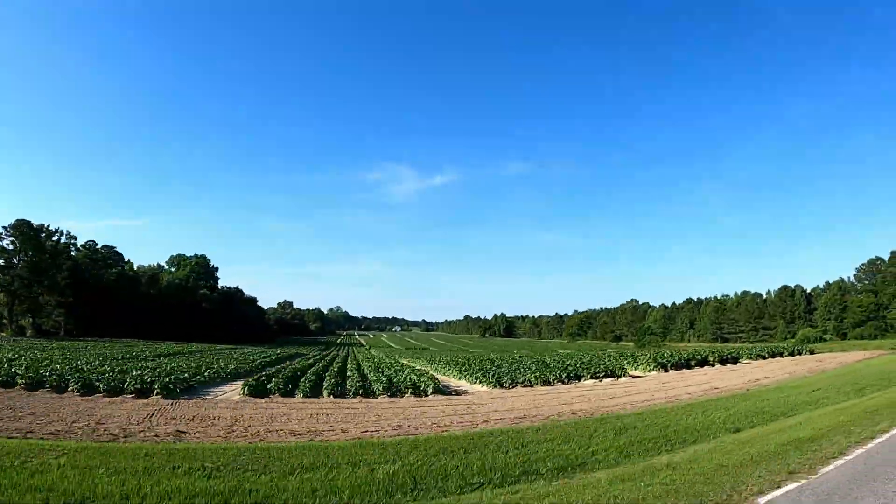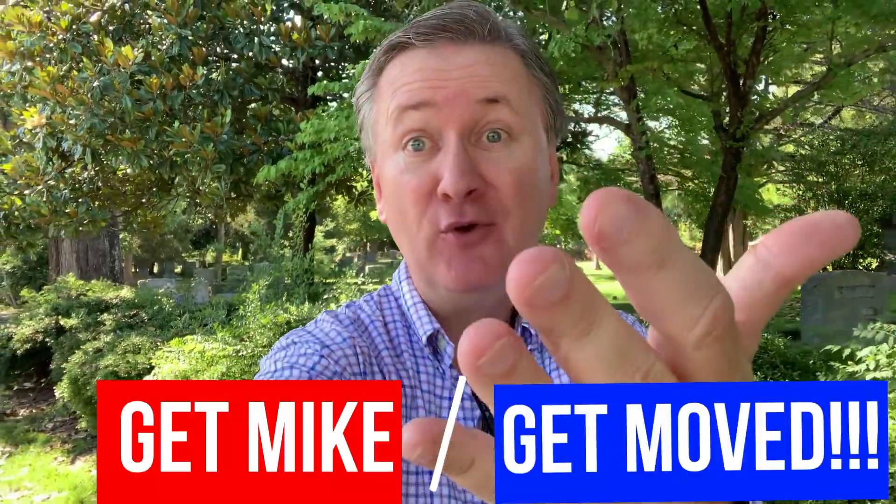Do me a quick favor and let me know what you think about these communities. Would you be willing to drive a little farther out to get a much bigger yard, or does acreage really matter to you? Leave a comment in the comment section below and let me know what you think. And whatever you do, get mic'd and get moved.